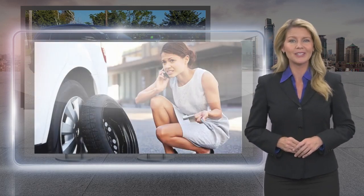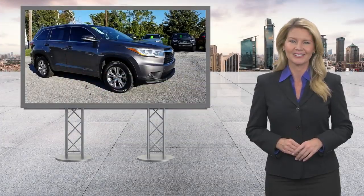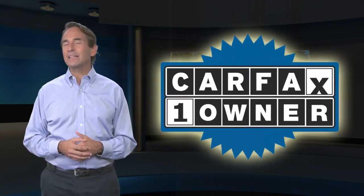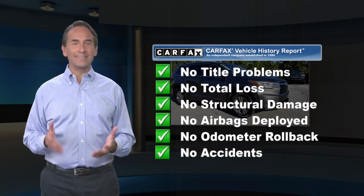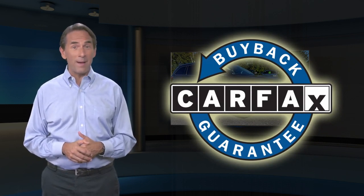Toyota certified used vehicles — the best new cars make the best used cars. Feel confident in this Carfax verified one owner vehicle. Find this complimentary Carfax Vehicle History Report online or contact a dealership. This vehicle qualifies for the Carfax Buyback Guarantee.